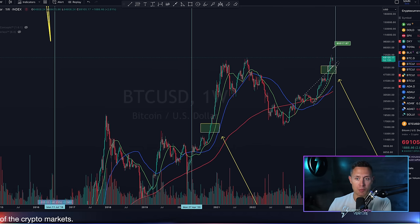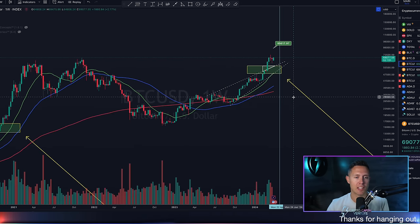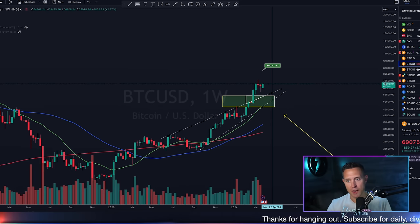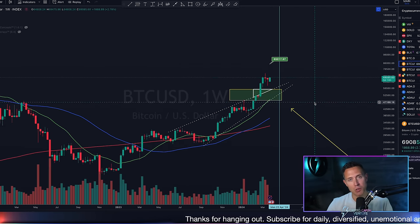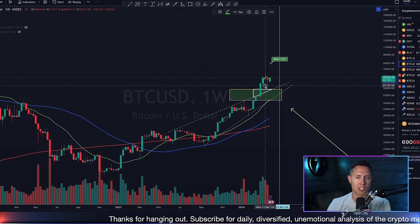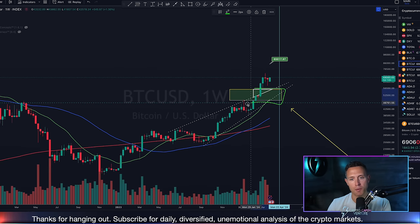We can start zooming into the short-term charts. Before we dive into the daily and that zoomed-in four-hour, I want to mention something. Bitcoin on the weekly — this is incredible, yet again, how this is playing out. This is going to be probably the most exciting thing to monitor for Bitcoin over the next six days until this weekly candle closes. In last night's video I discussed this red candle hovering above the bull market doors on the weekly.